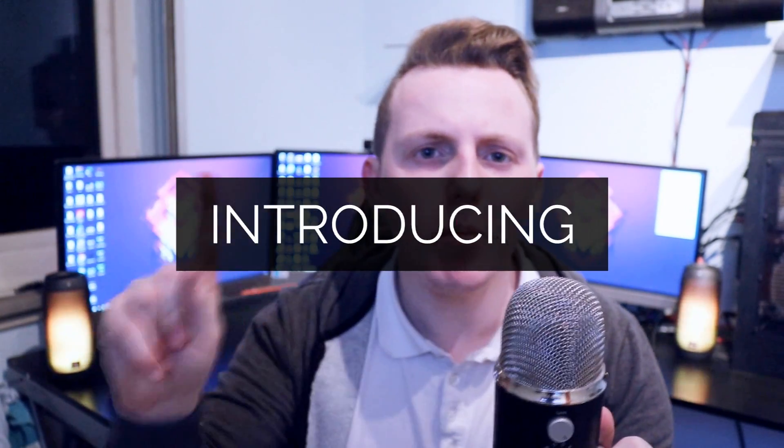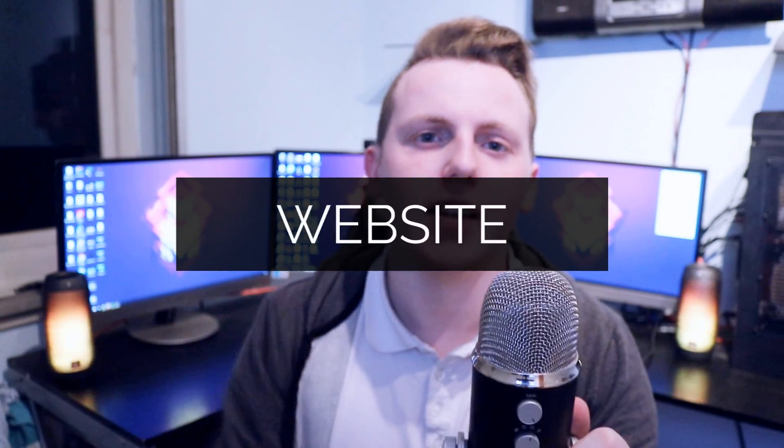Good afternoon ladies and gentlemen and welcome to a video I've been looking forward to doing for quite a while. Today we are going to be releasing version 1.0 of the Virtus Learning Hub, an easy to use hub for learning all things techie.